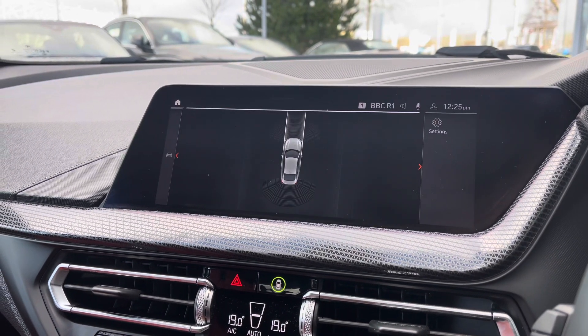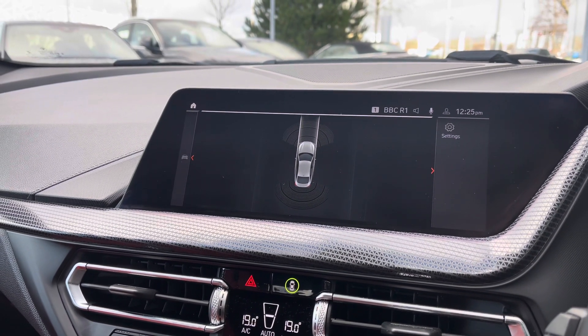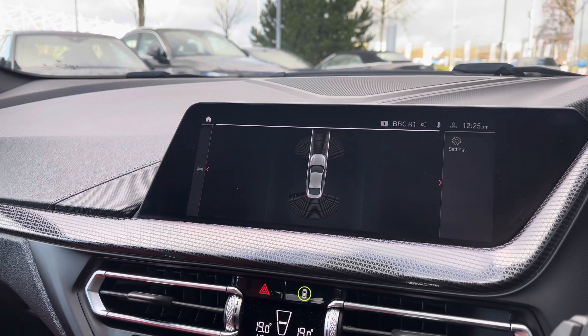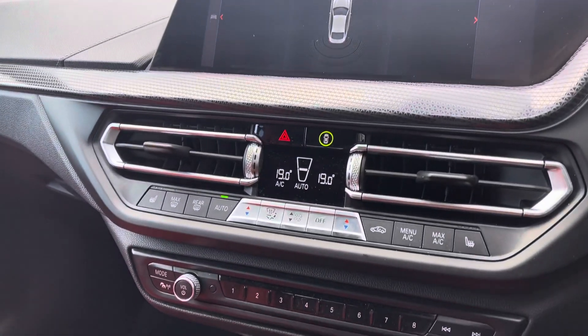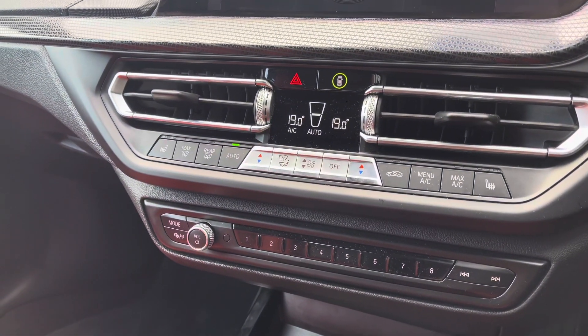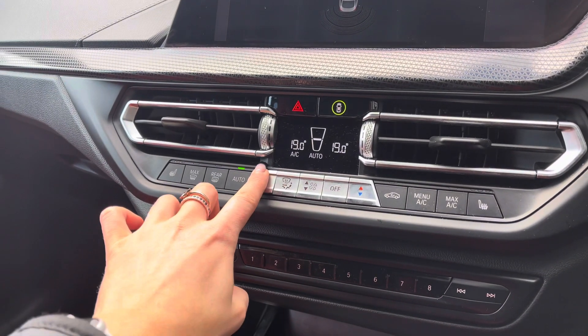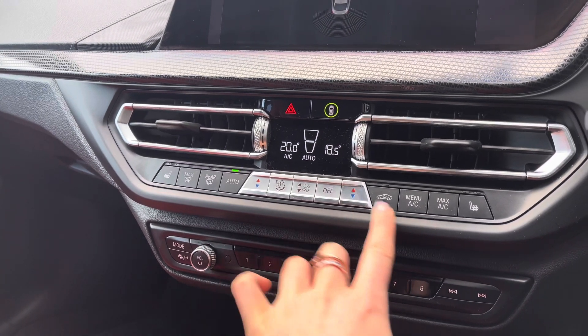This model also features front and rear parking sensors which makes reversing and manoeuvring much easier, with an audio warning given to the driver of any obstruction. Moving further down, we have dual zone climate control, meaning the driver and front passenger can separately adjust their air conditioning. We also have front heated seats.